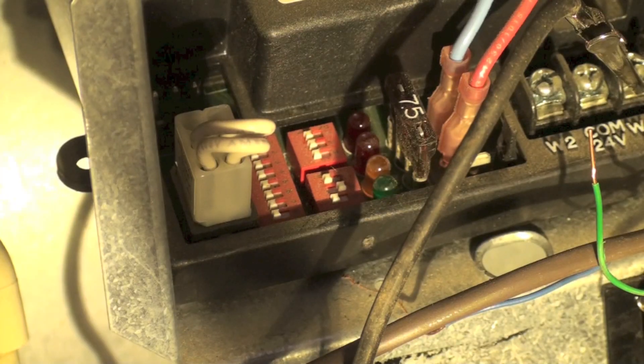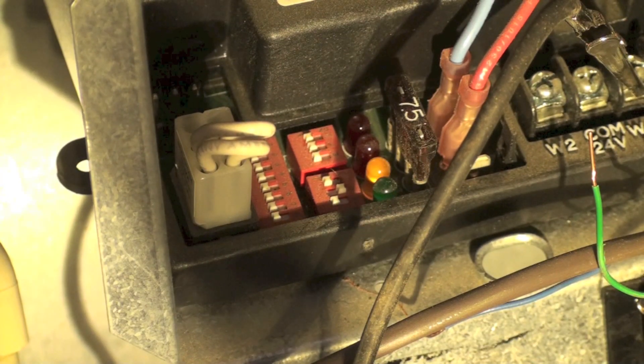This code is an ignition failure code. It means the burner did not light for whatever reason — could be the gas off, could be the flame rod not sensing, could be the hot surface igniter not working. But for whatever reason, it did not sense flame. That's a 34 code and it's going to try three times. Right now it's in soft lockout and it's retrying to see if it can ignite the furnace.